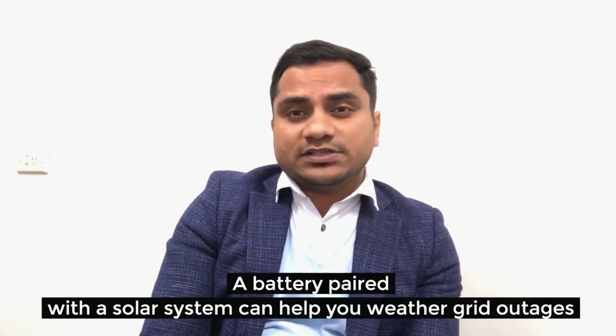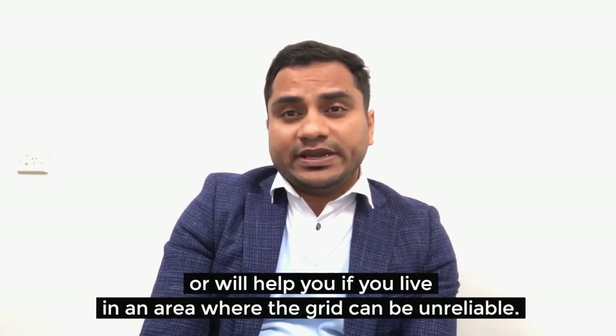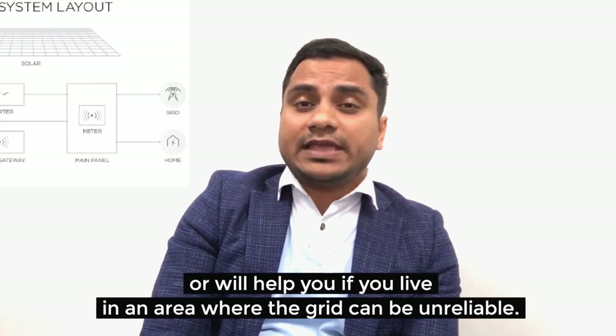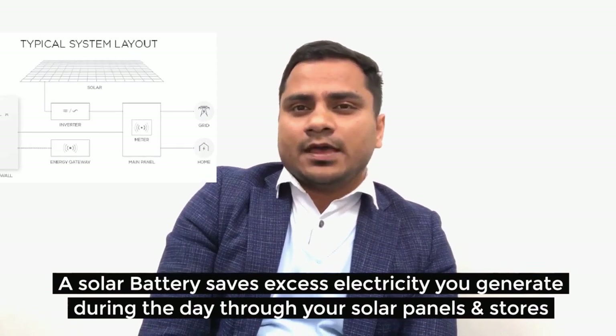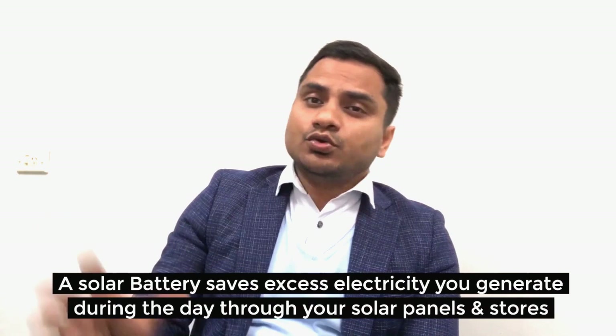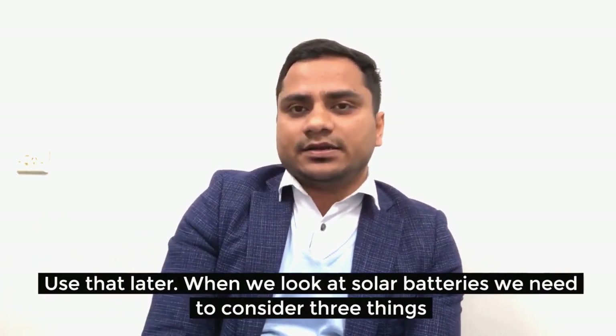A battery paired with a solar system can help you weather a grid outage, or help if you live in an area where the grid is unreliable. A solar battery takes the excess electricity you generate during the day through your solar panels, stores it, and you can use it later.